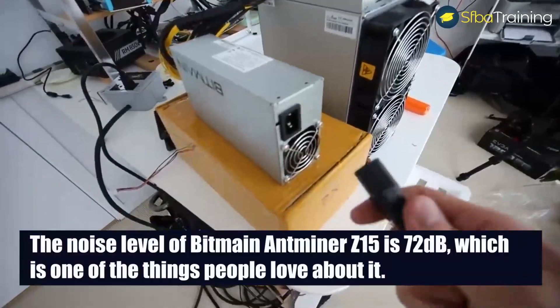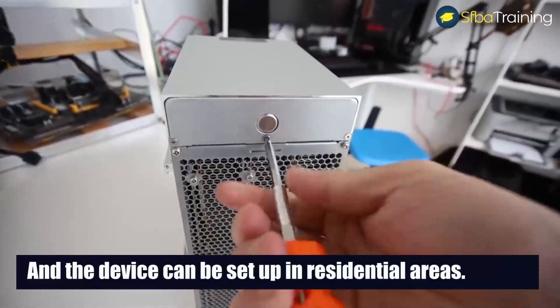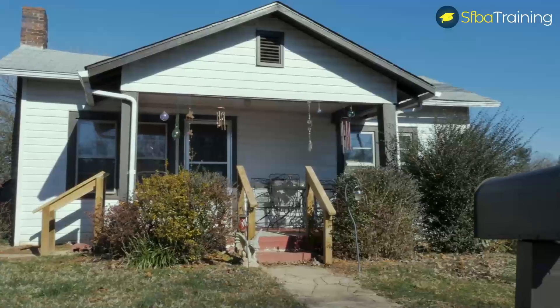The noise level of a Bitmain Antminer Z15 is 72 decibels, which is one of the things people love about it. The noise level is low and the device can be set up in residential areas. Most users prefer mining devices that can be set up in a residential area.